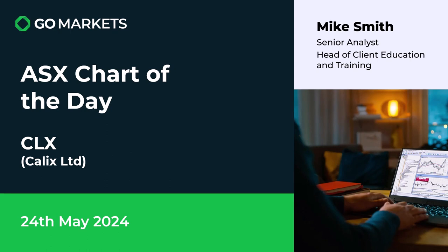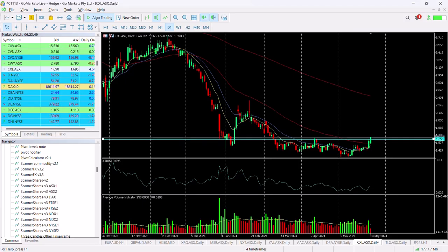Your ASX chart of the day: we're looking at environmental services company Calyx Limited, ticker code CLX. There's some interesting price action to talk about today. As you can see on the chart, we've been in a downtrend for most of the year, but we had this brief foray upwards through January and February before settling around the 140 level over the last few months.